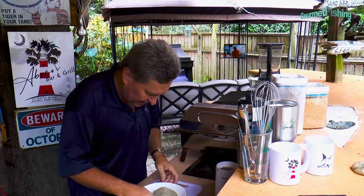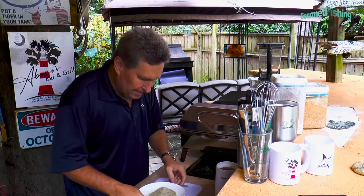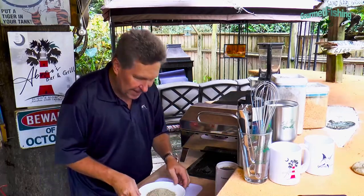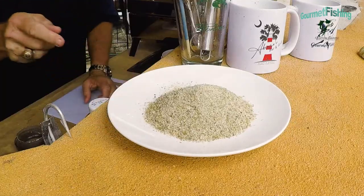There it is. I cannot wait to put this on our fish — here is Abaco's Bar and Grill fish rub. So I think it's time now for us to bring our fish out, rub it down, put it on the grill, and then pair that up with our tequila and pineapple salsa.